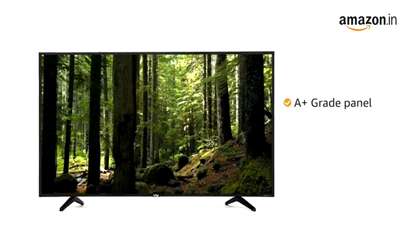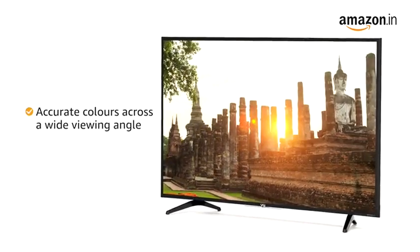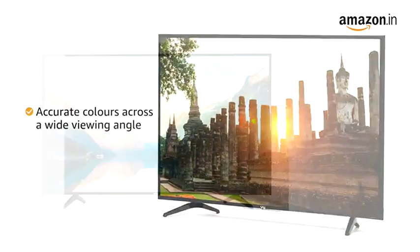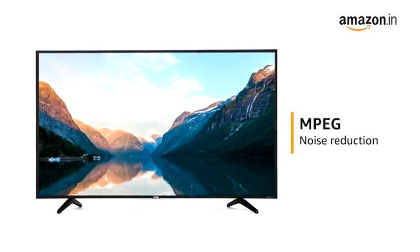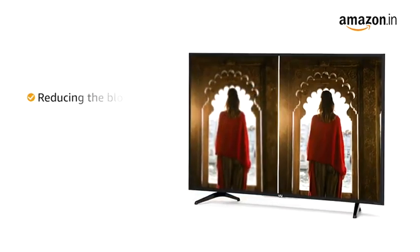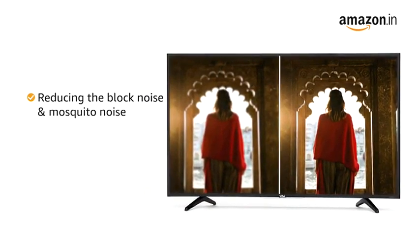This VU Smart TV comes with an A-plus grade and high brightness panel that provides accurate colors across a wide viewing angle. It also comes with MPEG noise reduction technology that improves the quality of pictures by reducing block noise and mosquito noise without compromising the picture resolution.